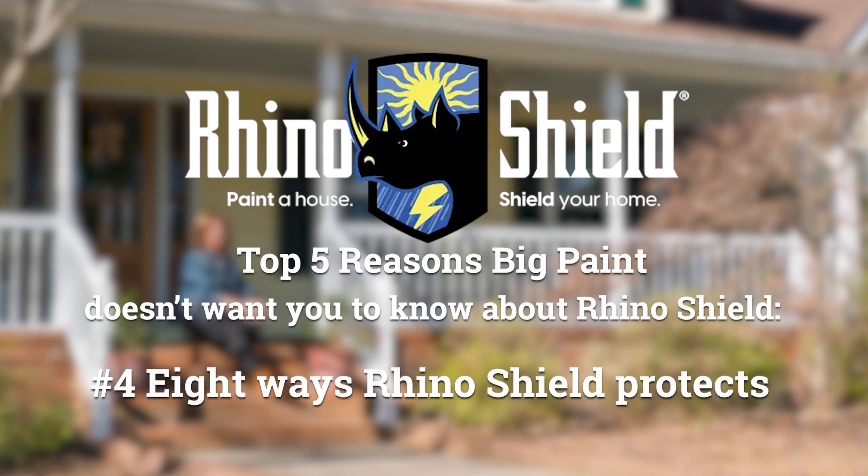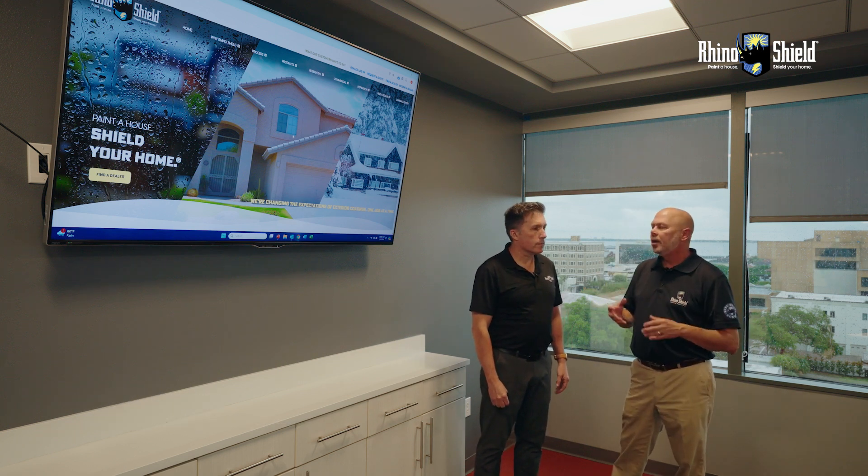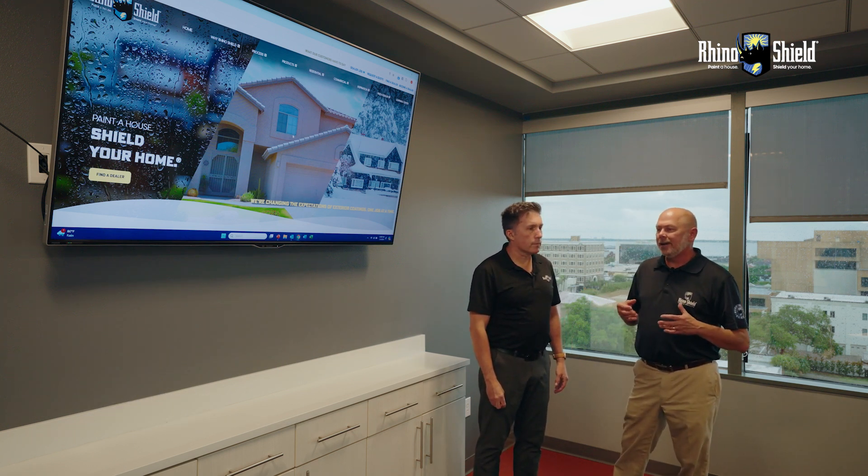We're at number four of the top five reasons that big paint does not want you to know about Rhino Shield. What we're going to talk about here is the eight key ways that Rhino Shield protects your home. As the company that stands behind a 25-year transferable warranty, when you put a coating on a home, mother nature goes to work — and she's undefeated over time. So let's talk about the eight ways Rhino Shield protects your home when it's installed.